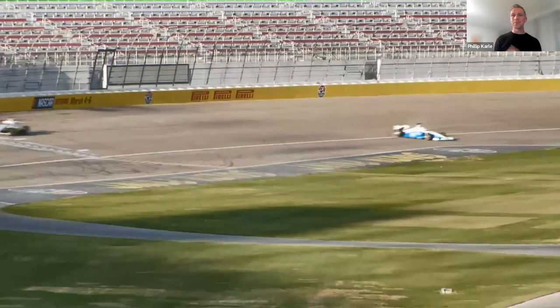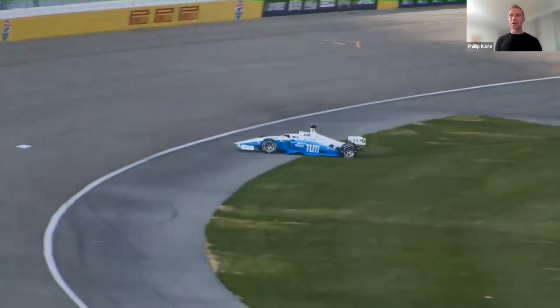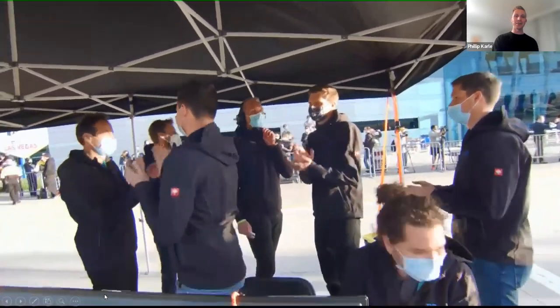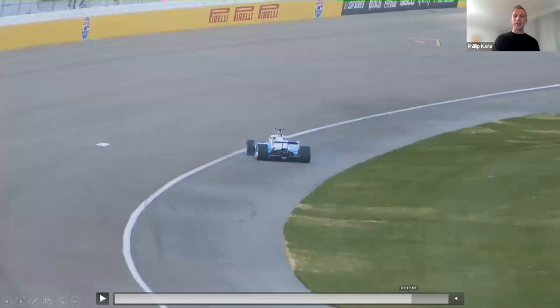Unfortunately, during the fastest lap the car got a little spin. A ghost object was detected in front due to LiDAR motion blur, causing the car to attempt evasion and become unstable — the controller couldn't handle the car properly. As Philip notes, that's part of pushing the limits in racing; you cannot always finish first.